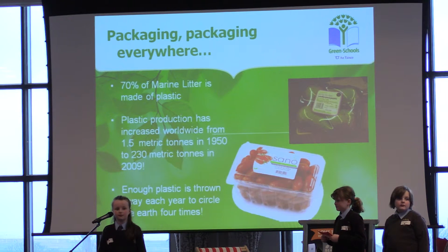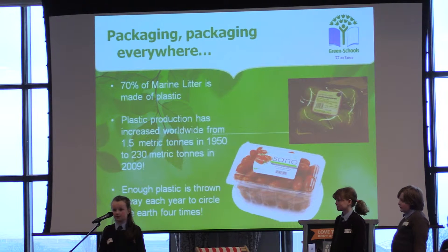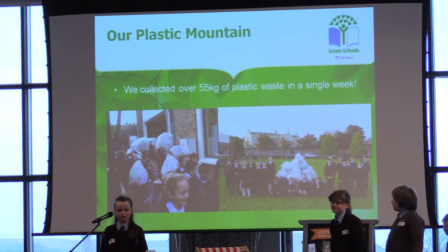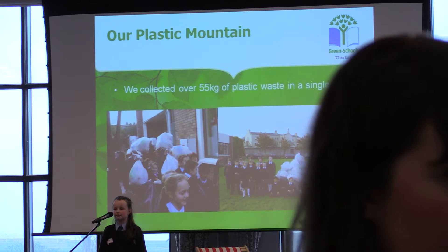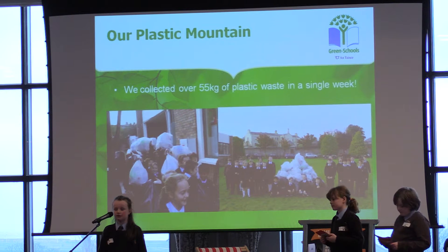However, we think that if people knew what a problem this is for the environment they would think twice about buying so much plastic. People need to be given a choice by supermarkets to shop more responsibly and buy less plastic. So to help raise awareness about this problem we decided to investigate how much plastic waste our school community is creating. We got all the classes in our school to bring in their plastic waste from home each day for a week. Then our class went around, collected, bagged and stored the rubbish so we could show our school how much plastic we use.